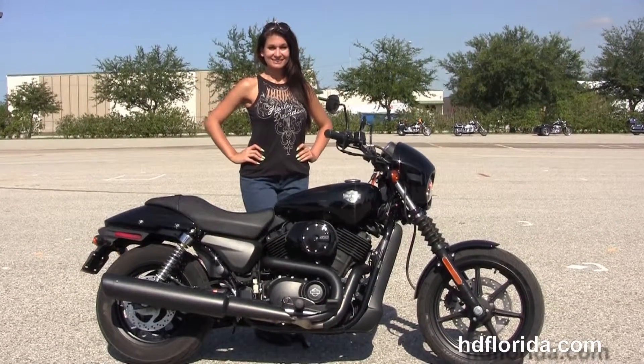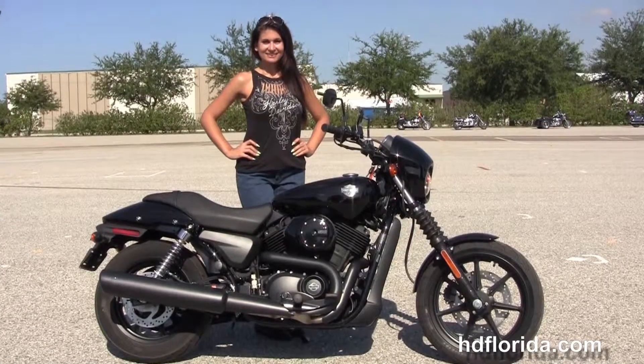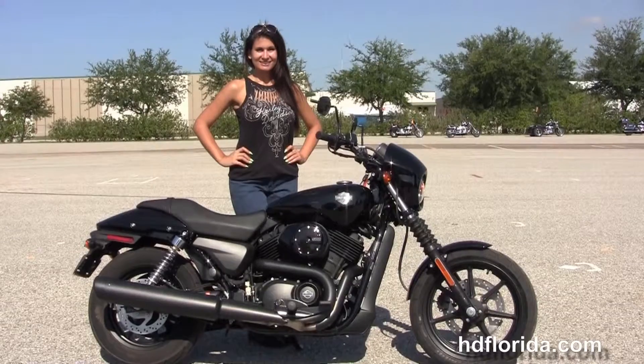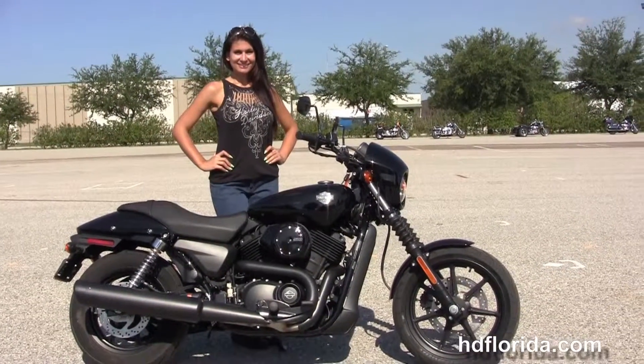For more information on this 500 Street, click the link below. For the rest of our impressive inventory, visit us at hgflorida.com. We're always open 24-7, and remember to have one rockin', smokin', and thrillin' filled Harley day.